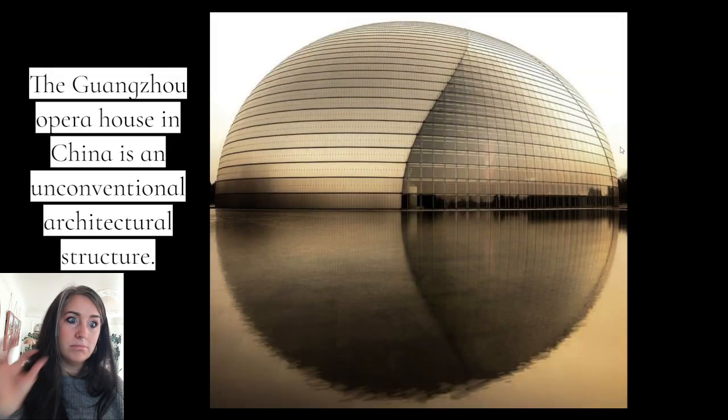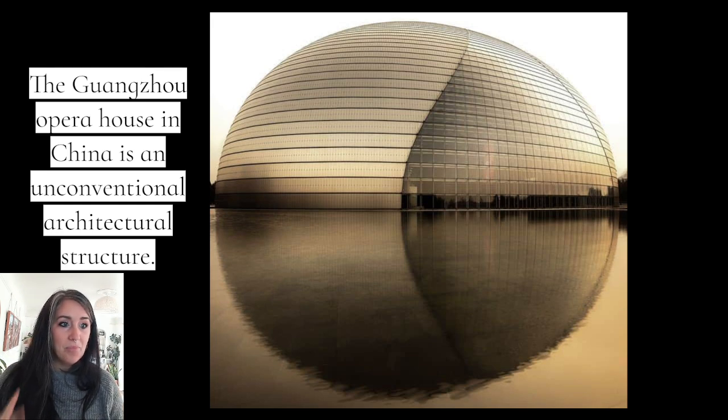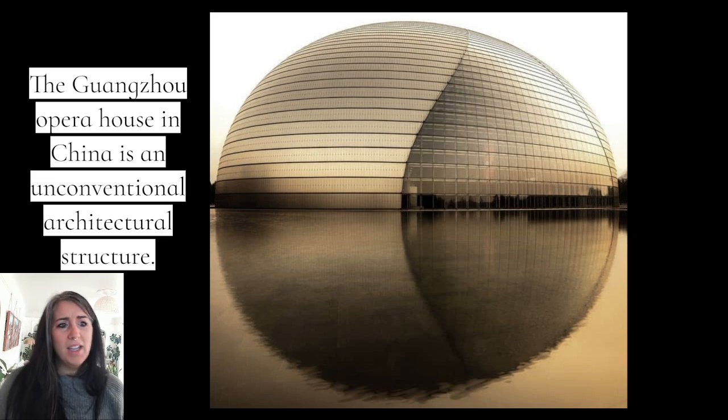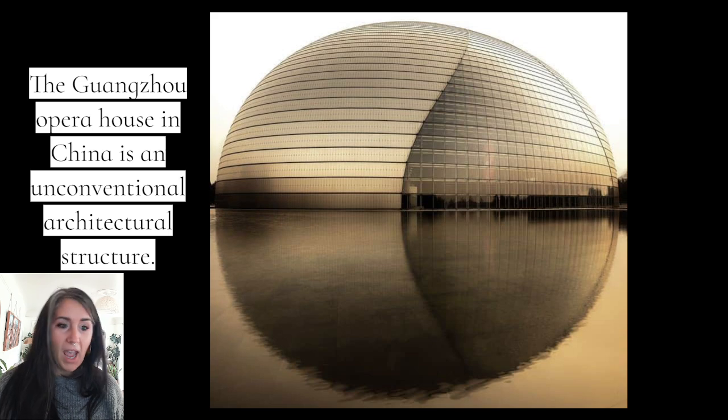Here's another really cool one — this one is in China. It's an opera house, and I love the fact that they put it right next to the water. Because of that, the reflection makes it almost look like a full moon or even kind of like yin and yang, with that divider in the middle. Every detail was thought out, and I love that.